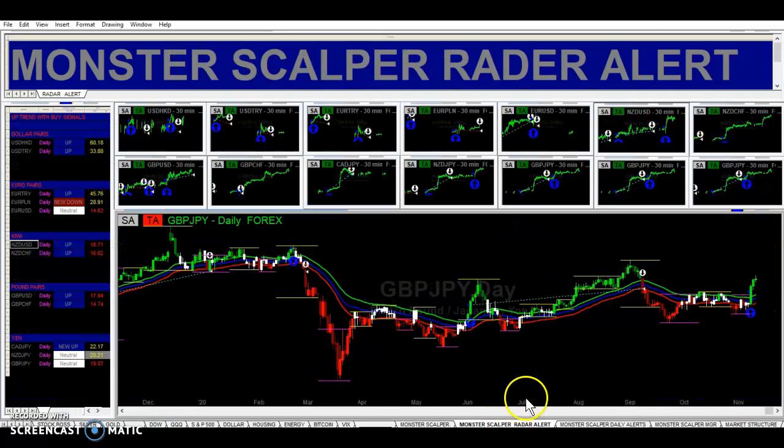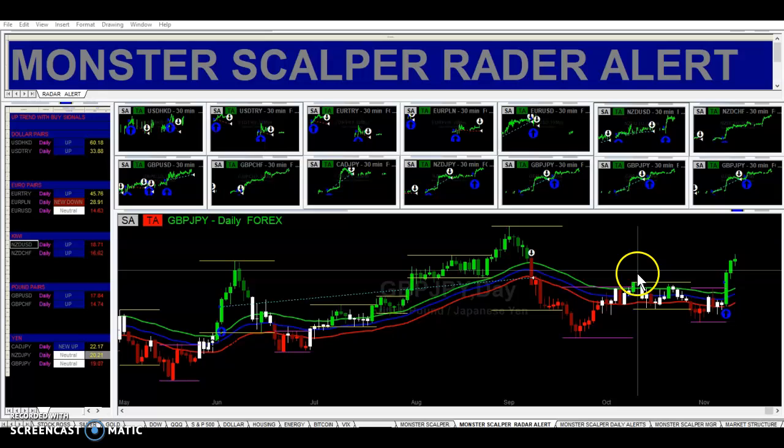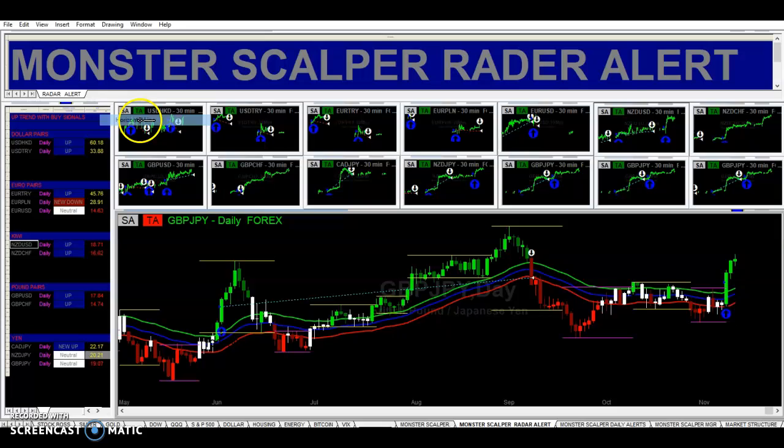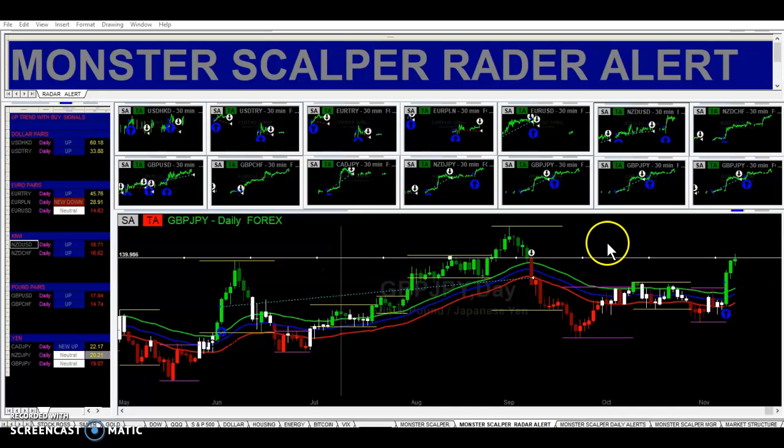What I like about this pair also is that on the daily time frame, it also broke some big resistance right here. So right here we had resistance on the daily time frame — and it's on the daily time frame, which is our foundation. So we have a big candle here, a buy signal. This was three days ago, and then this was yesterday, and then this is today right here. So the next level here, we've got some resistance right here.